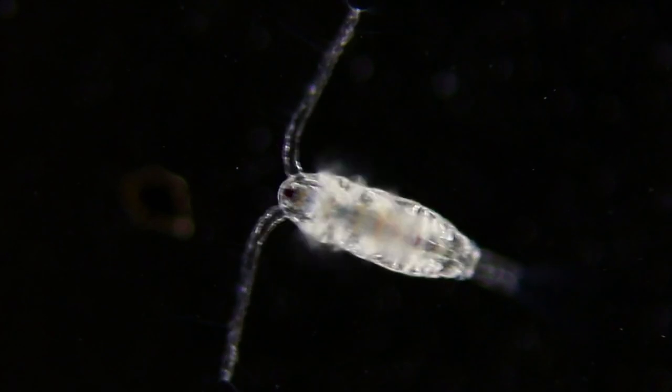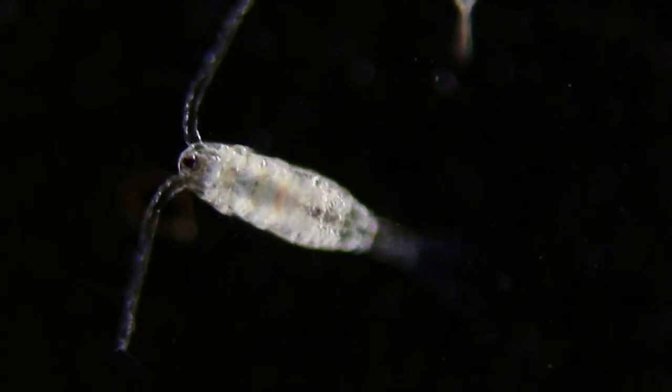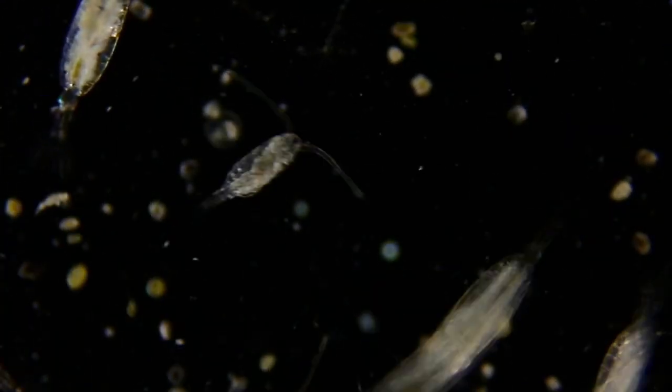Look at the variety of copepods. The shape of the antenna, the size of the body, the length of the tail — so much variety.